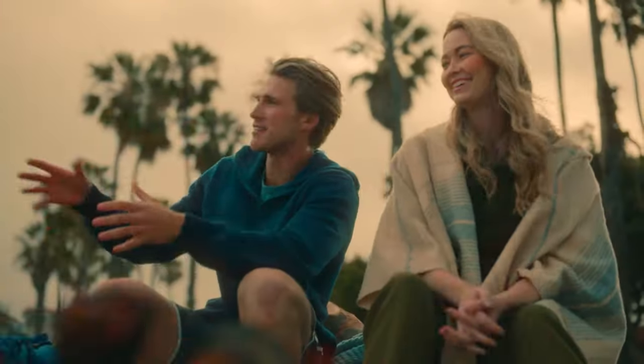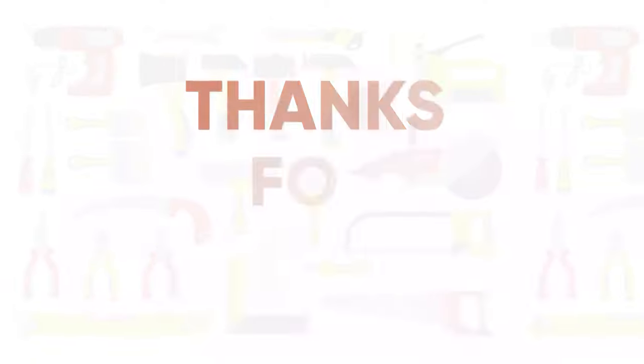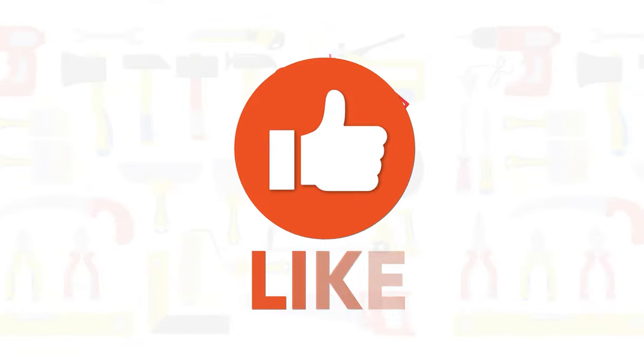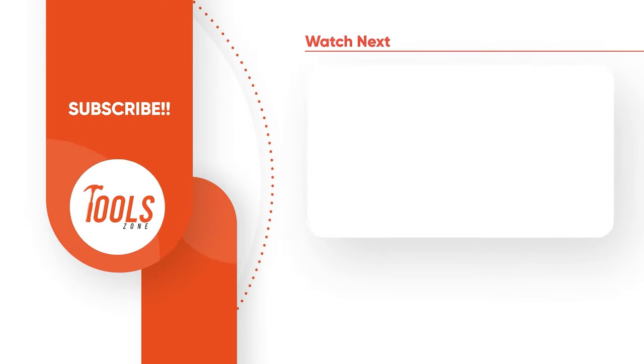That was the list of the new Makita tools for outdoor adventure. Thanks for watching our video. Like, comment, and share with your friends if you found this video helpful. Subscribe to our channel if you want more videos like this on your feed.